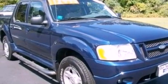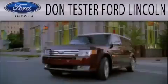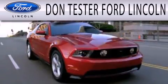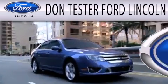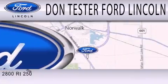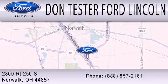Contact us today and schedule your opportunity to see this automobile in person. Don Tester Ford Lincoln is dedicated to doing everything possible to ensure that the experience you have selecting your next vehicle is as pleasant as possible. We are located at 2800 Route 250 South in Norwalk.